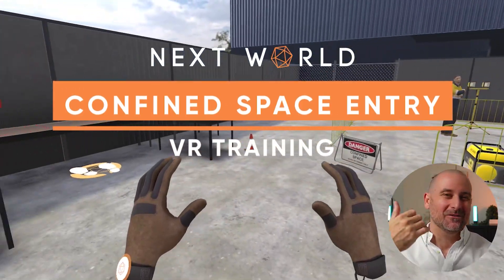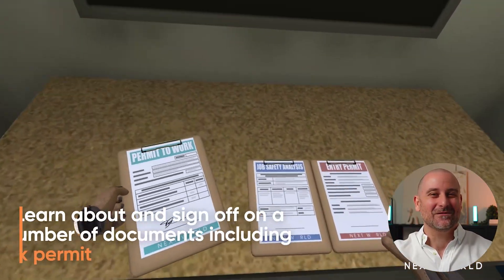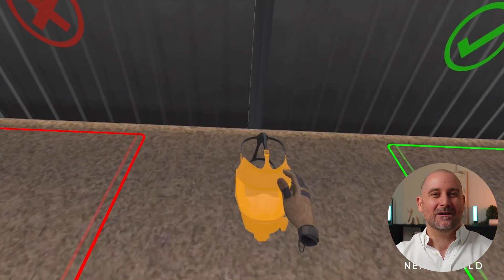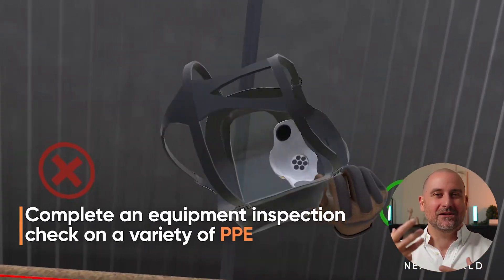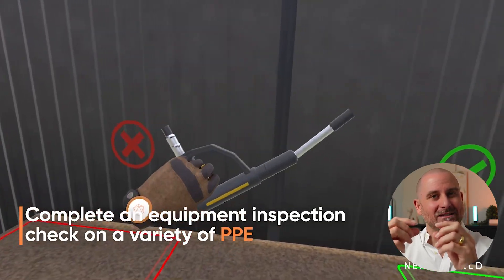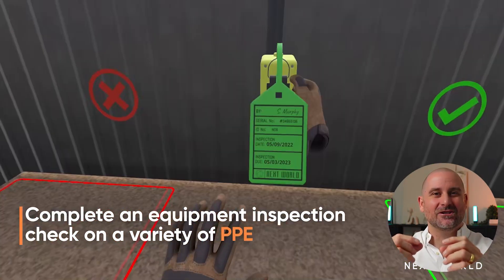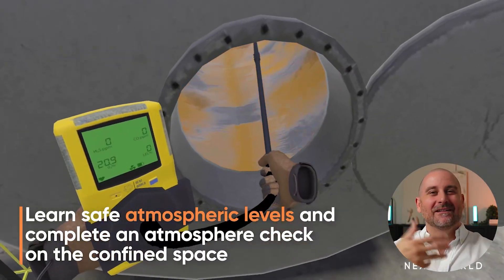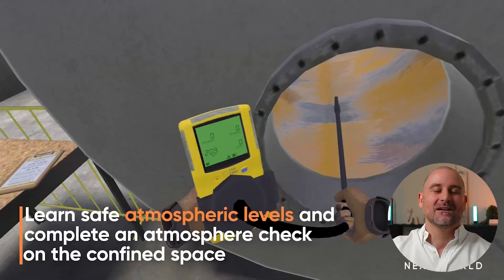We have other modules that are more process and procedure based, such as confined space, where the student learns they need to complete their documents before starting work — their permit to work. They need to inspect their equipment and PPE, look for damage or wear and tear, make sure the date on the equipment is in check, then complete a lock out tag out process, gas test the atmosphere, enter the space, do their confined space activity while communicating with someone on the outside. All of this is built into the experience, teaching them every step of the way.